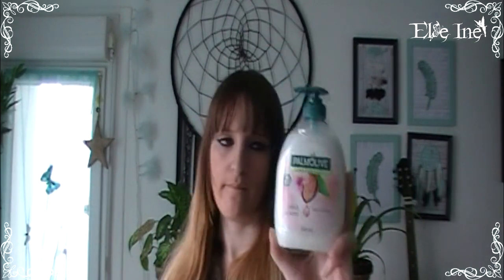Comme chez Noz, j'ai repris un gel lavant pour les mains car le liquide vaisselle ça me nique les mains. Là j'ai pris du Palmolive au lait d'amande pour 1,89€. J'en fais une consommation terrible — je me lave les mains je ne sais combien de fois par jour, je suis un petit peu maniaque.